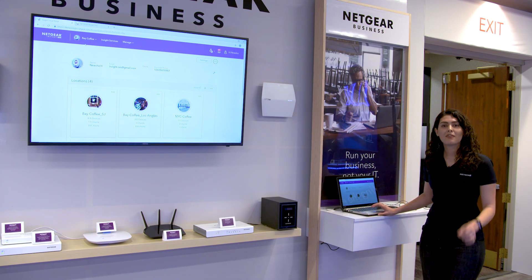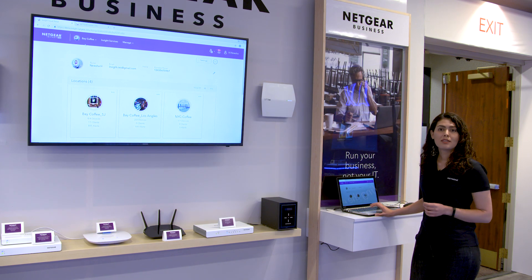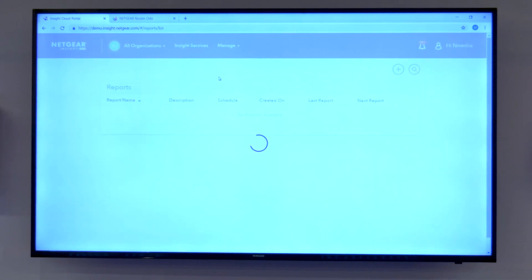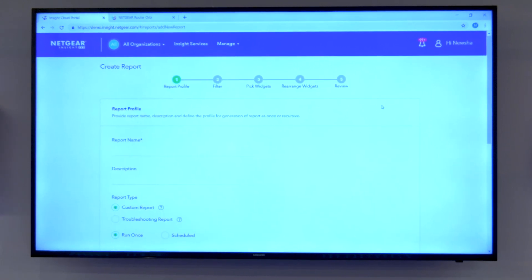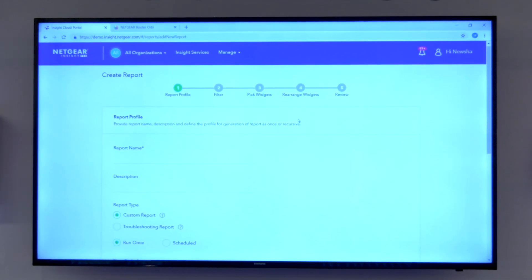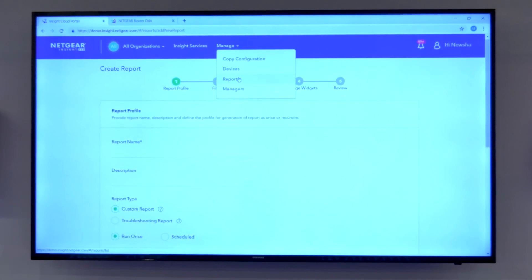One of the great features that we've added in Insight 5.5 is Customize Report. Now all those weekly or monthly reports can be customized. Here right under Report you can add reports. It allows you to pick a specific widget, filter, and even brand this for each MSP and their customers.